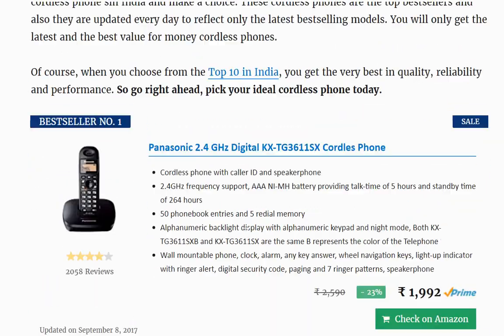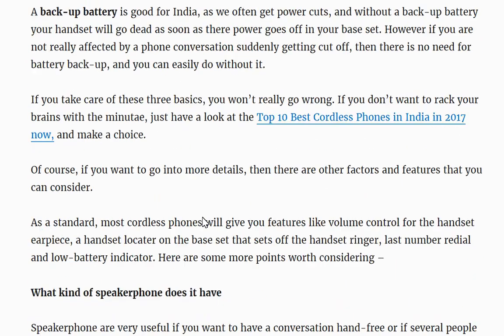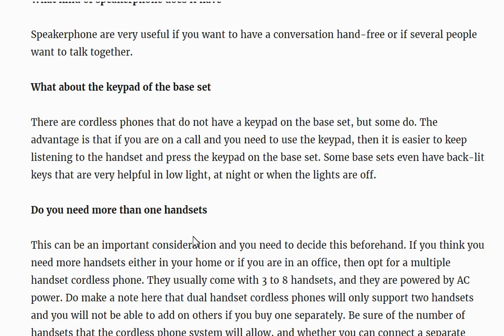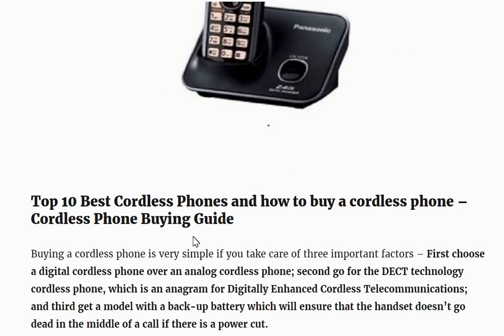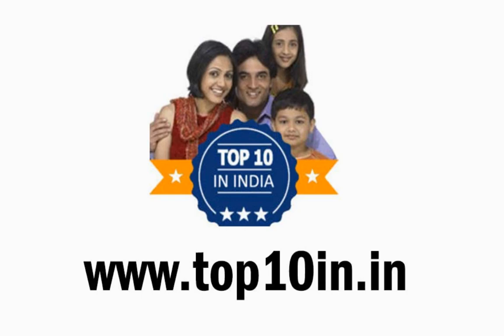If you come to the top ten in dot in website, you will see more information about buying cordless phones — things you should look for, like digital technology cordless phones, DECT cordless phones, backup battery, speaker phone, and keypad options. Do visit toptenin.in and have a look at the top ten best cordless phones, as well as thousands of other top ten product lists. Thank you.